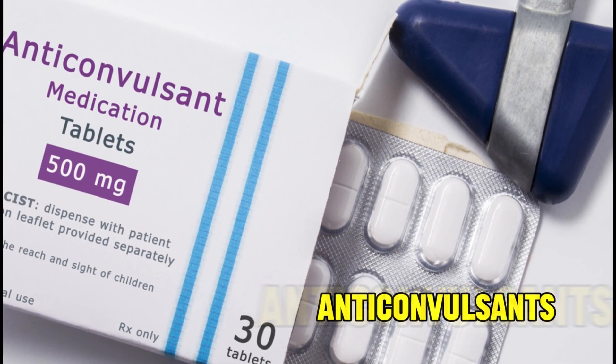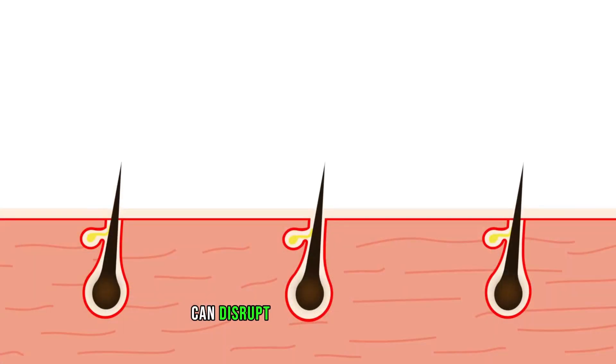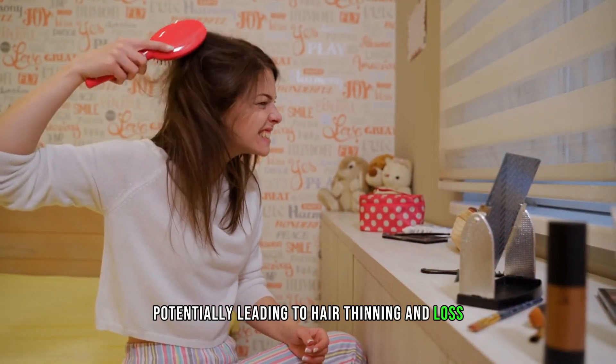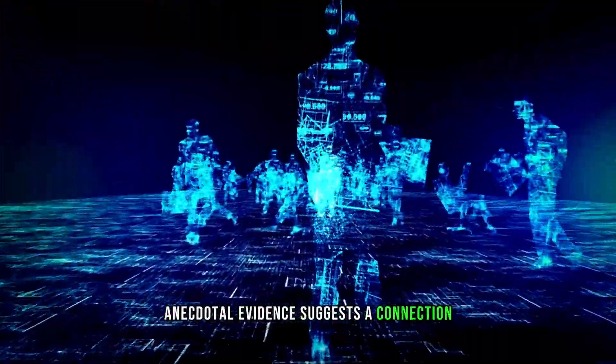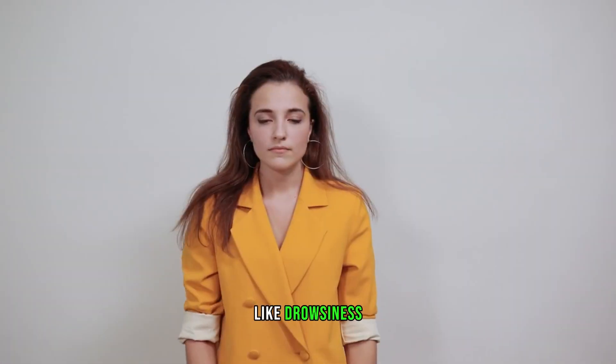Number 2: Anticonvulsants. Anticonvulsants, employed to treat epilepsy and seizures, can disrupt the hair growth cycle, potentially leading to hair thinning and loss. While clinical studies are limited, anecdotal evidence suggests a connection. Anticonvulsants may also cause side effects like drowsiness and mood changes.